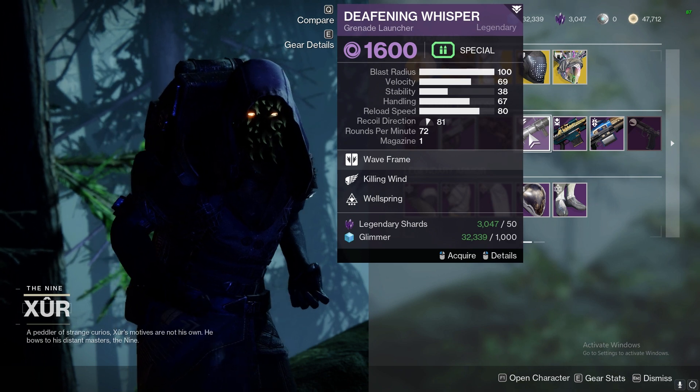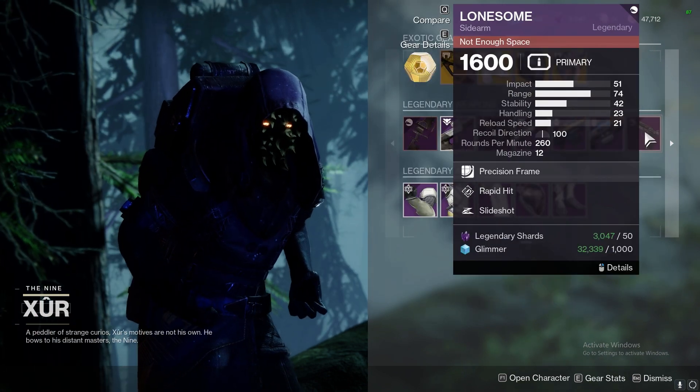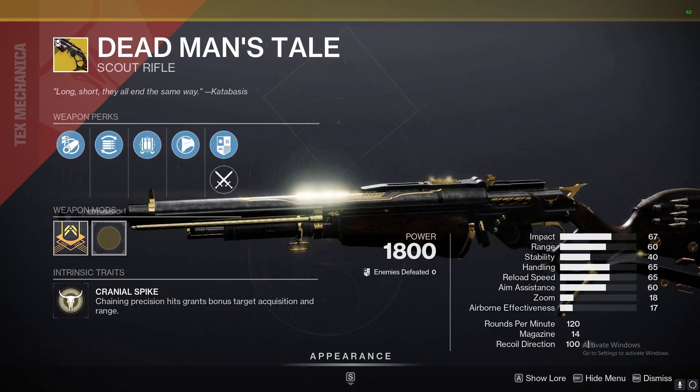Make sure you don't miss out on Deafening Whisper, Recurrent Impact, and Lonesome. Don't worry about Hawkmoon or DMT this week.